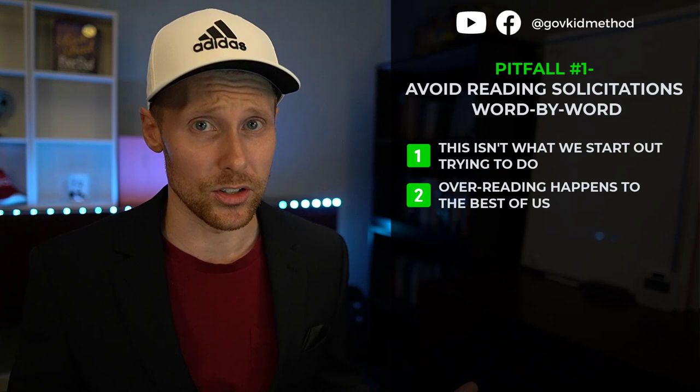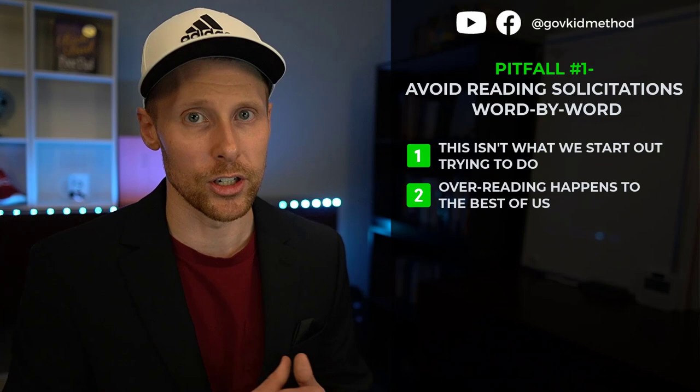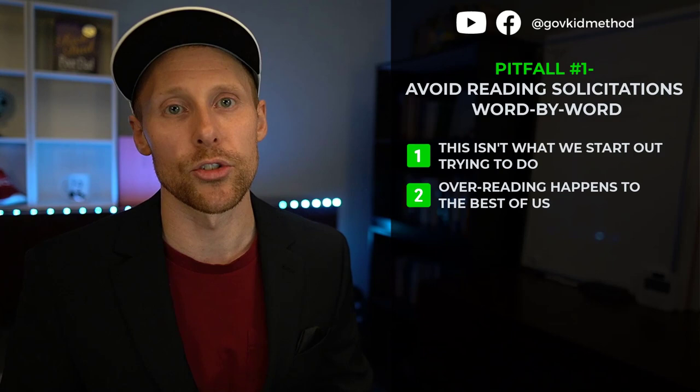I've been there, and I know many clients who have too. Even contracting officers or consultants who have been in this space for 10, 20, or 30 years end up reading more than necessary to find what they're looking for. There's always going to be a bit of that — you're never going from 100 to zero. Don't put that pressure on yourself; it's a skill you'll build over time.